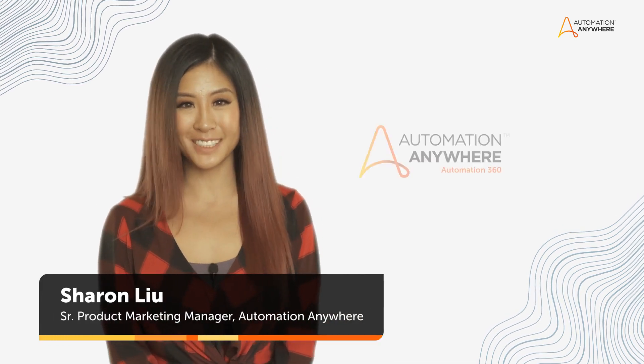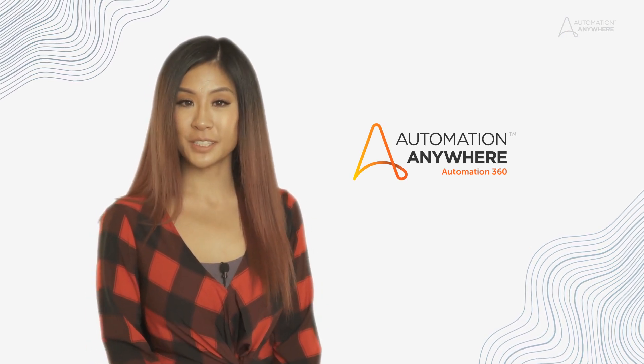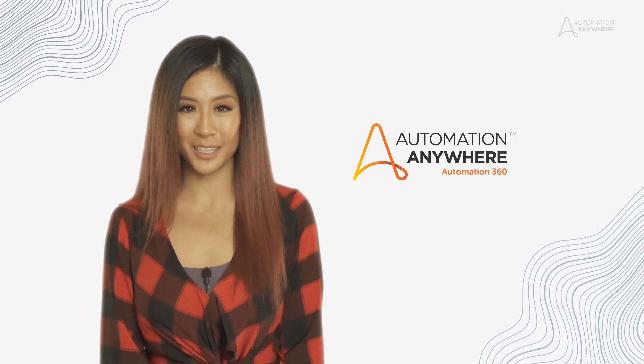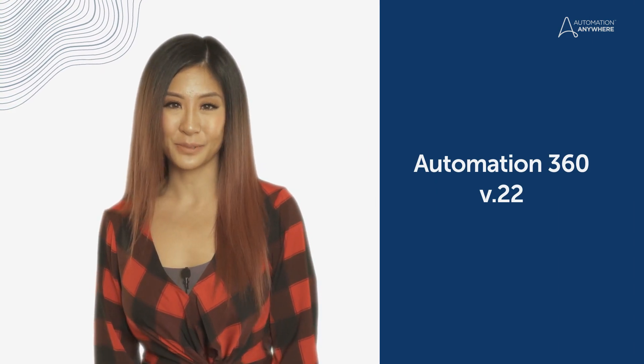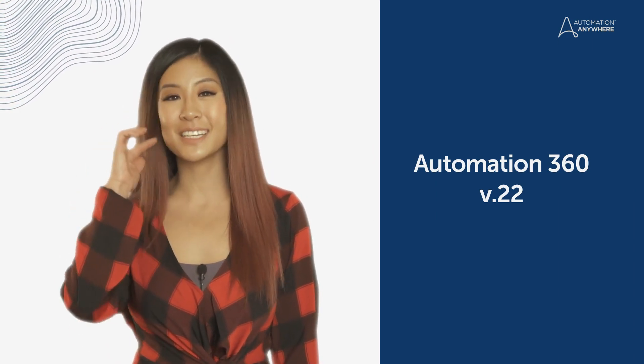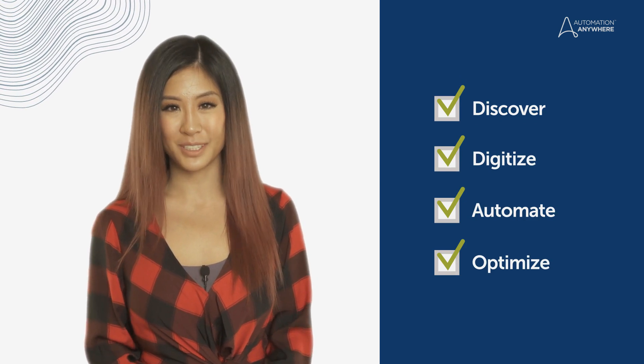Hello everyone and welcome to another edition of what's new in Automation 360. In every release, we are focused on providing you with the best in-class product experience through new features and capabilities. And as your automation needs continue to grow, so does our platform. I'm excited to introduce the latest release, VDOT 22. We've improved each stage of the automation cycle to help you discover, digitize, automate, and optimize your processes more efficiently. Now let's jump in and see what's new.